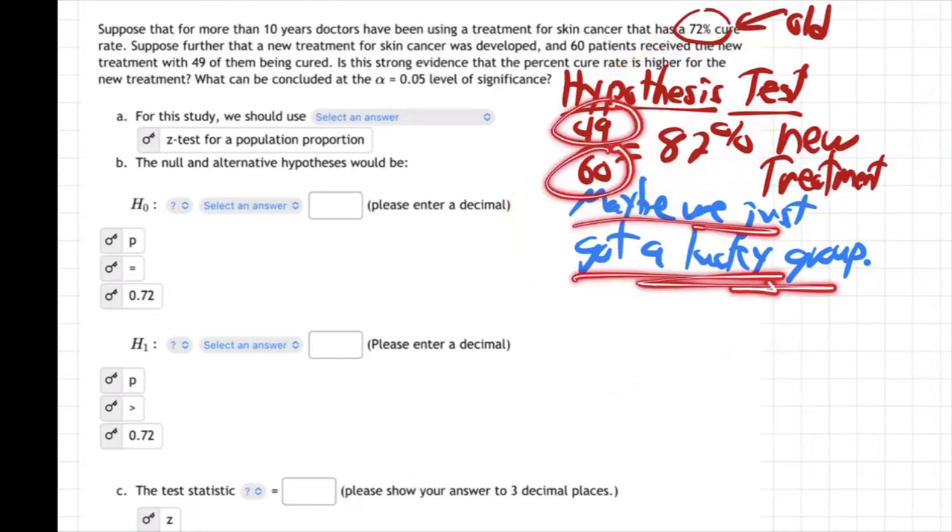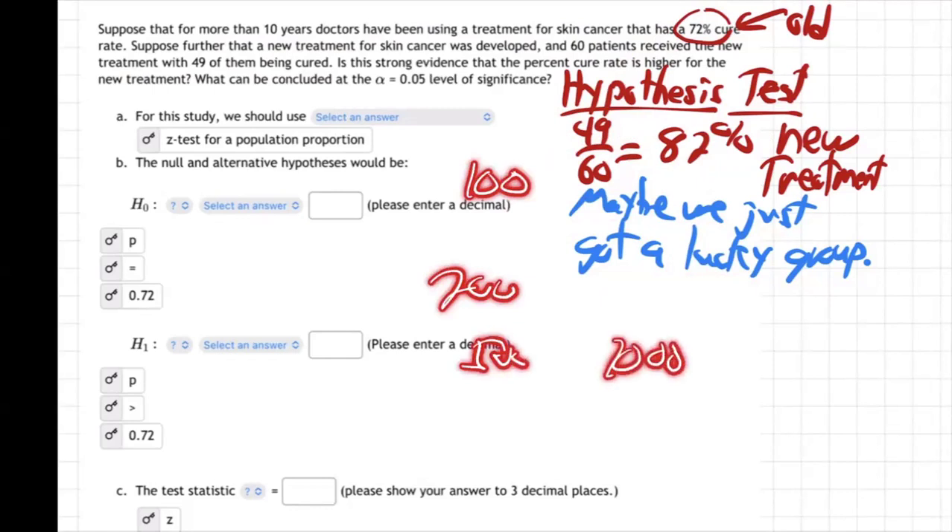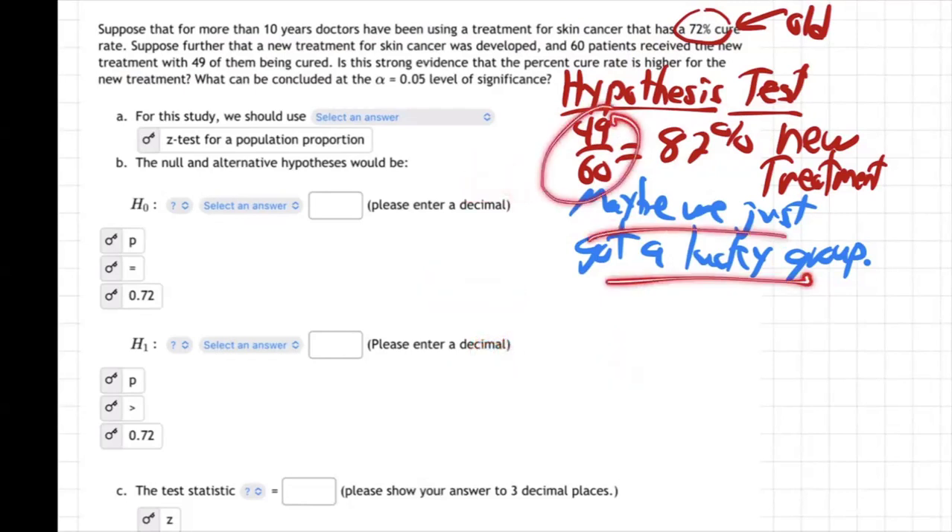How do we make sure we didn't just get a lucky group? It's only 60 people. Should we do a hundred patients, 200, 500, a thousand? The more you try, the longer you have to wait till you can make this thing public, and the more it costs to do the trials and testing. So we'd like to know: is this strong evidence? Is there a chance we just got lucky or what?